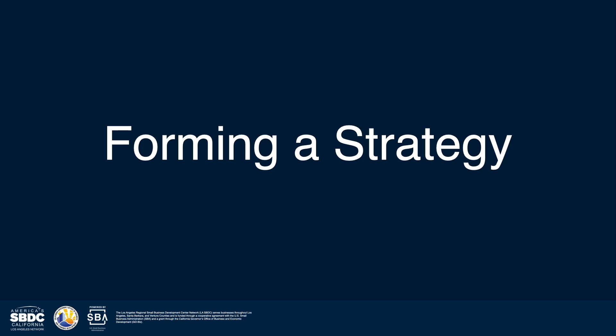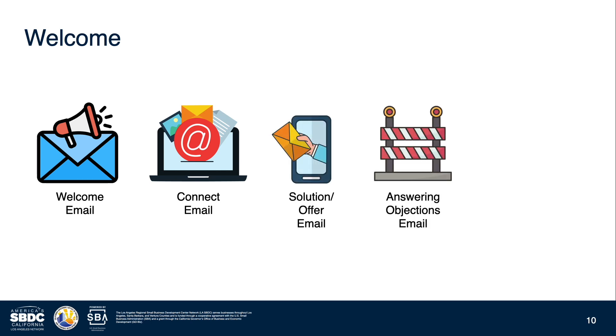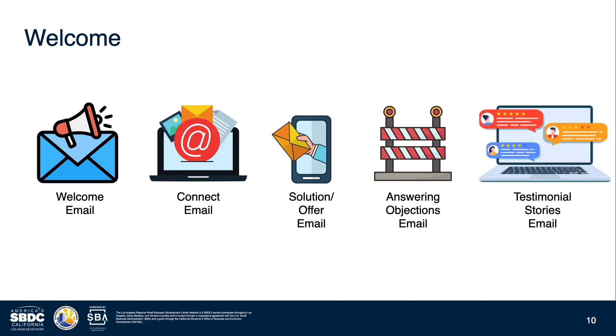Strategy is going to be the biggest hurdle when it comes to emails — what exactly are you supposed to send? The first thing you'll want to set up is a welcome email sequence, or an automatic drip campaign. The sequence is about five emails and can prime your new subscribers with information about your business, your solution, and address objections while including testimonials to convert to sales. If you don't make sales with this sequence, you can move those subscribers into a general newsletter list.